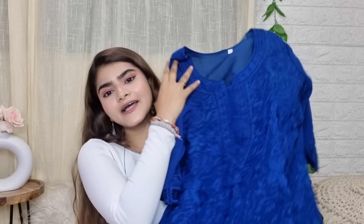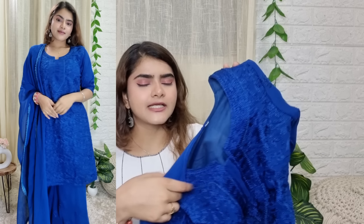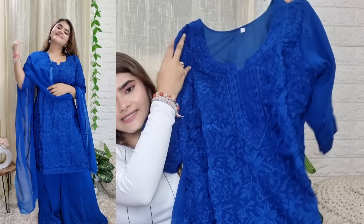Now moving on to the haul products. I have bought all of these from Meesho. If you have not downloaded it, you can download it — I believe you will get some kind of discount on your first order. The link is in the description box. Now let's get started with the haul.